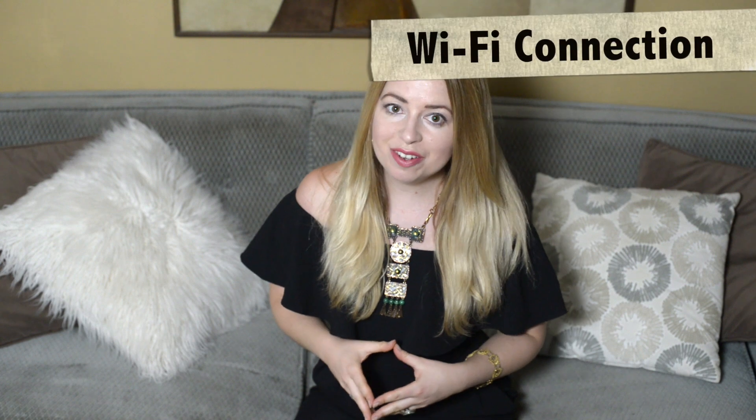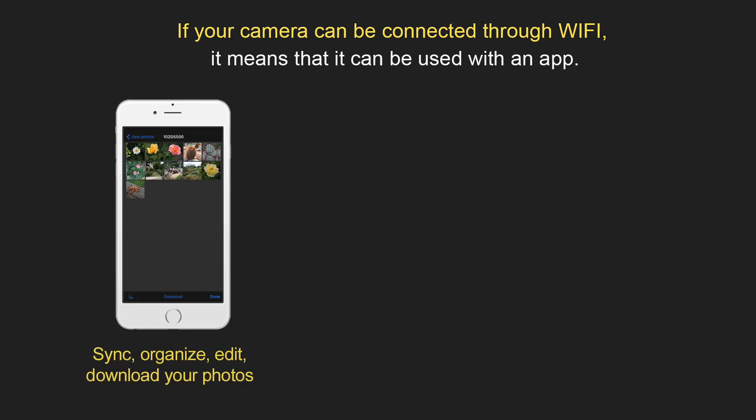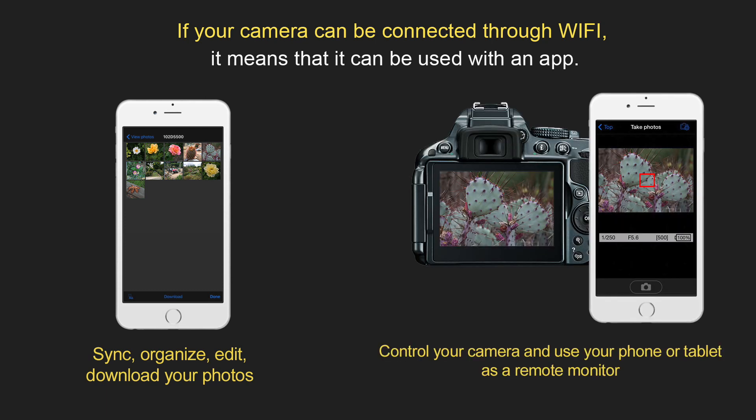Some cameras also have a feature which lets you connect your camera through Wi-Fi to your iOS or Android devices. If your camera can be connected through Wi-Fi, it means it can be used with an app. Through the app you can sync, organize, edit, and download your photos. You can also control your camera and use your phone or tablet as a remote monitor.